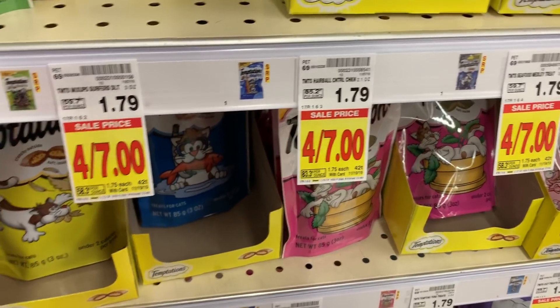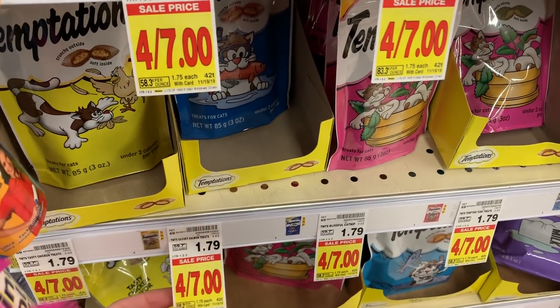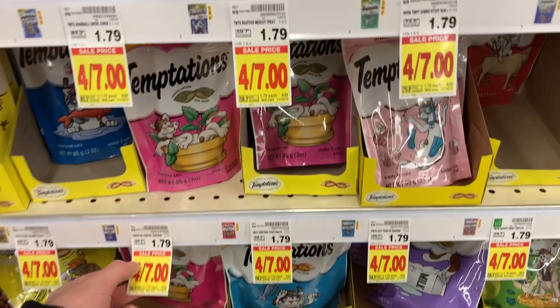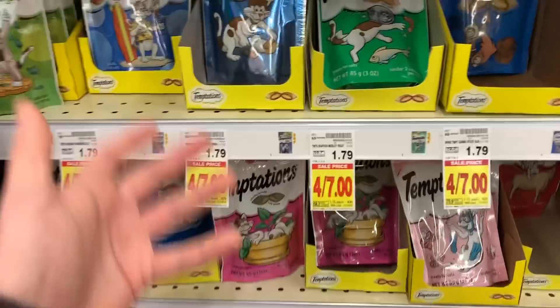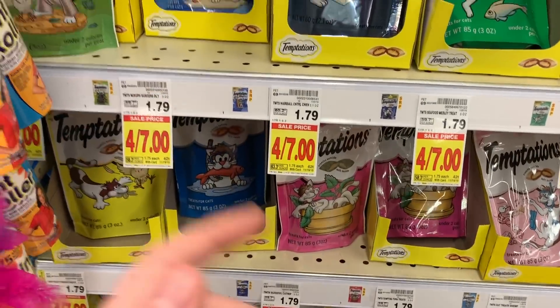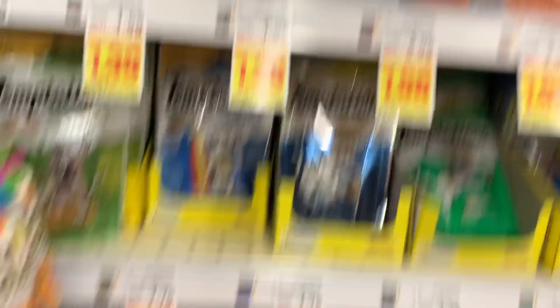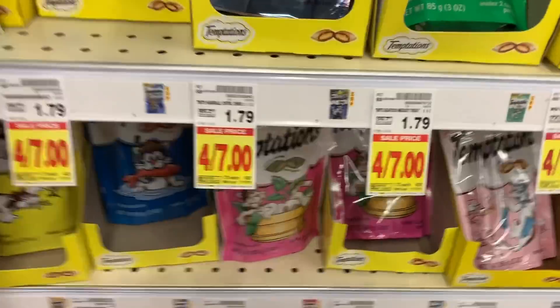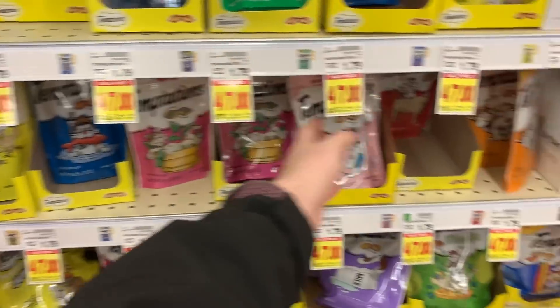The Temptations Cat Treats are $1.75 on sale, and there's a buy one get one free digital coupon, making them $1.75 for two — a really great price for cat treats. I know you can get the Blue Buffalo for $0.39, but maybe your cat would rather have Temptations, or you just want to be really stocked up.